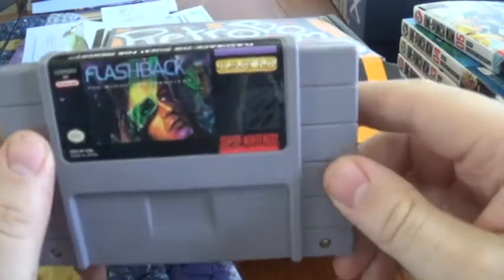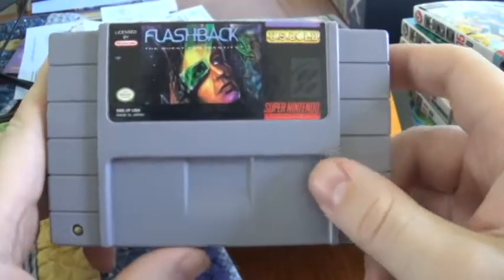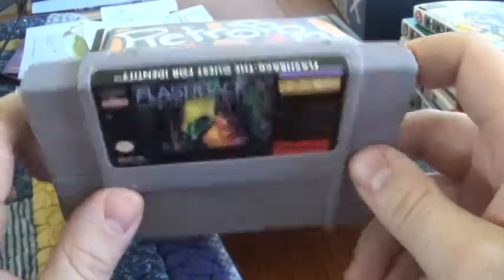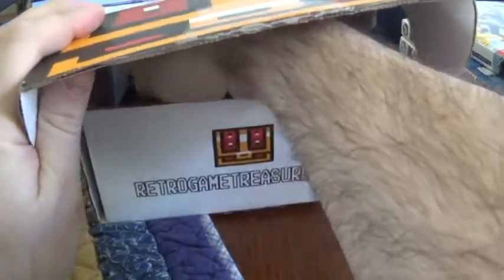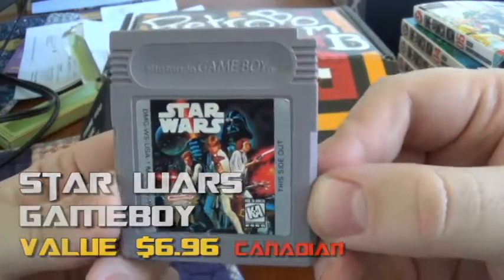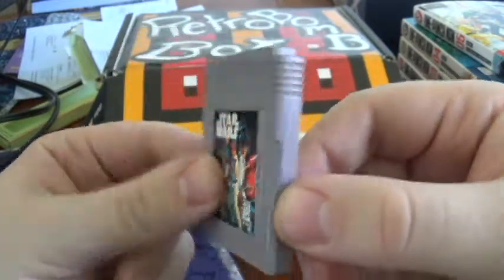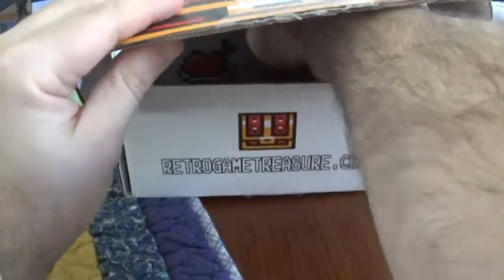First off, looks like we got a Super Nintendo game, and it is Flashback: The Quest for Identity — that's pretty cool. I've actually played this a little bit before, it's not bad. A decent start. Next, we got a Game Boy game and it is Star Wars — nice! This is a pretty solid box so far.